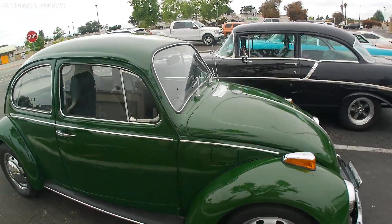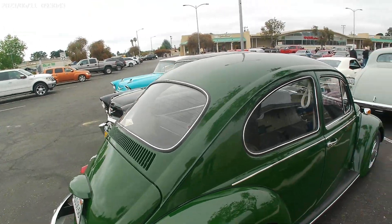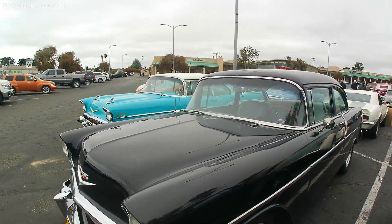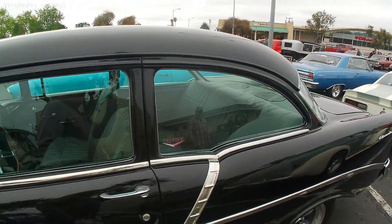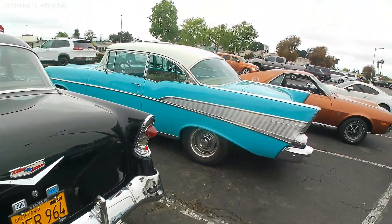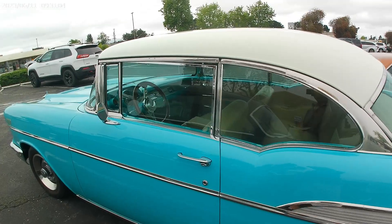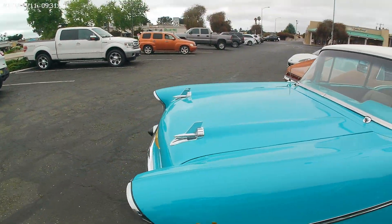Cool little original VW Beetle — I like the green, keeping it clean! 56 — it's looking savvy! Next to another Bel Air — looking color scheme on that thing too. Restored really well, she's a beauty!